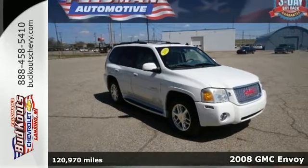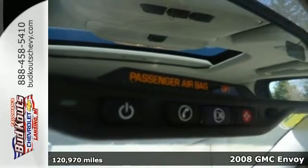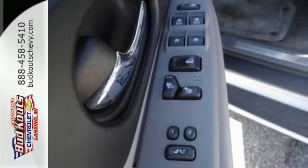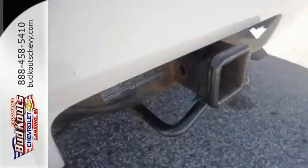Here's a 2008 GMC Envoy. Standard features include air conditioning, cornering lights, power mirrors, a roof luggage rack, trailer hitch, and premium audio system with a CD player, radio data system, and speed sensitive volume control.